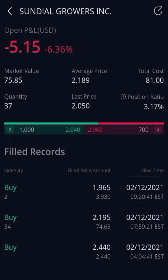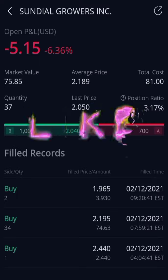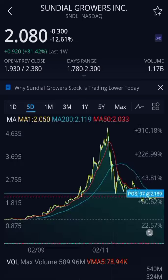Sundial Growers — I do not like this company. I just got into this stock to ride the hype wave. I've been in different WallStreetBets groups on Discord and Reddit, and right now they are pumping Sundial Growers massively. They're also pumping Tilray and Acurna like crazy, but the main pot stock they're pumping is Sundial Growers, so I got in — but this company is horrible.